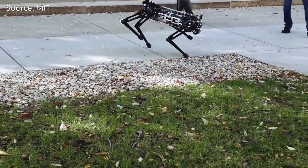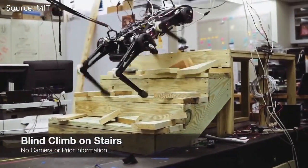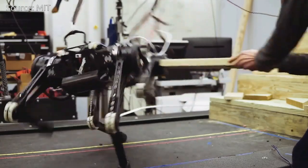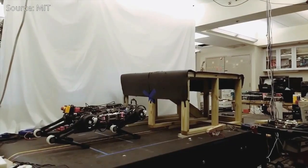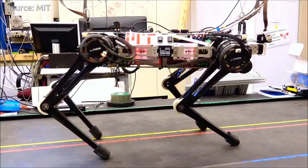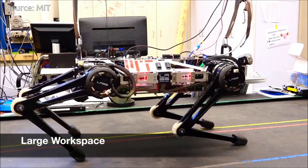MIT's Cheetah 3 robot can now leap and gallop across rough terrain, climb a staircase littered with debris, and quickly recover its balance when suddenly yanked or shoved, all while essentially blind. The 90-pound mechanical beast, about the size of a full-grown Labrador, is intentionally designed to do all this without relying on cameras or any external environmental sensors. Instead, it nimbly feels its way through its surroundings in a way that engineers describe as blind locomotion, much like making one's way across a pitch-black room.